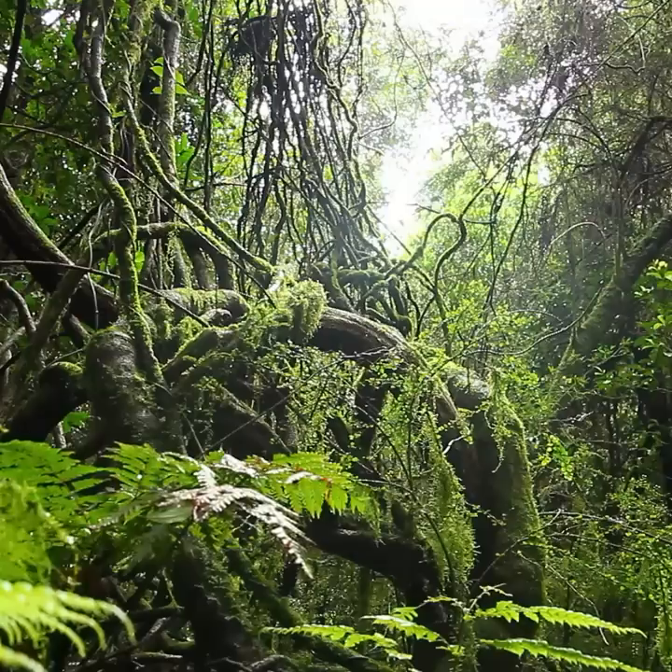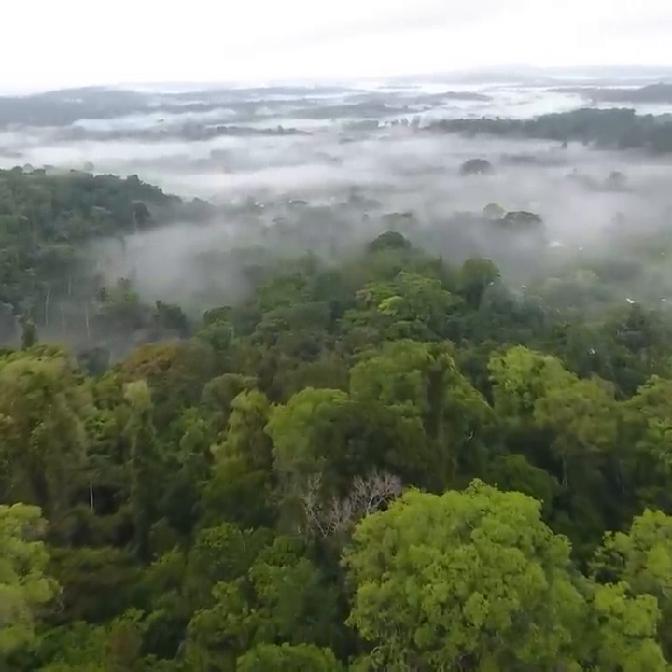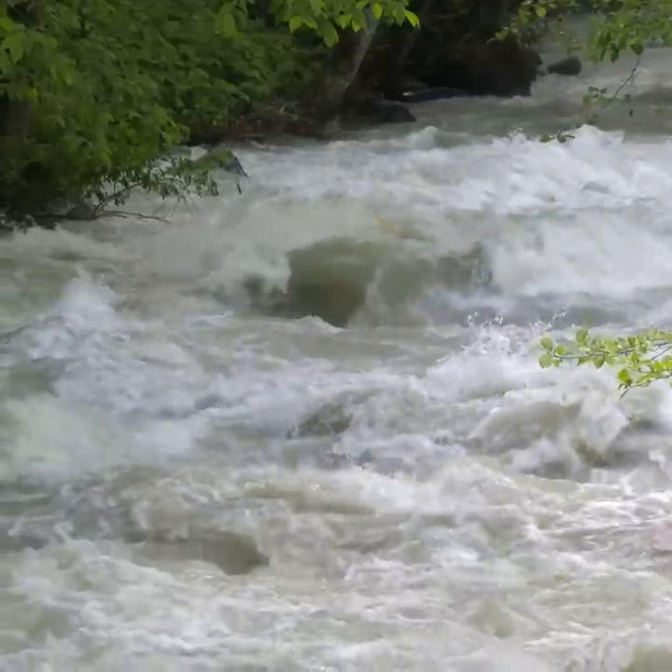The Amazon Rainforest — one of the last uncharted wildernesses on Earth. A green ocean stretching over 5.5 million square kilometers. What if I told you there are more than trees and rivers hidden beneath this dense canopy?